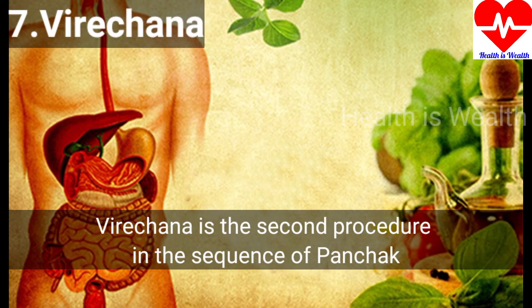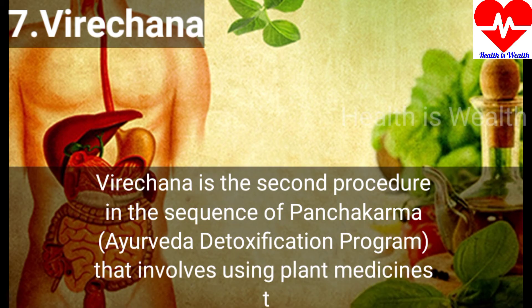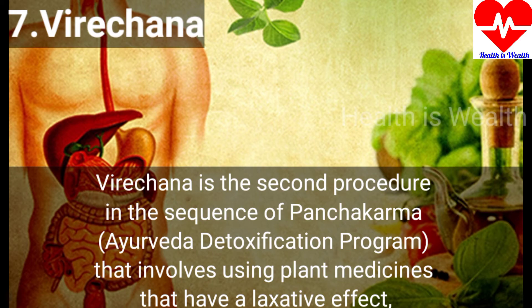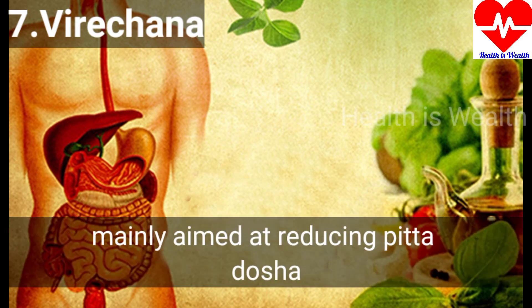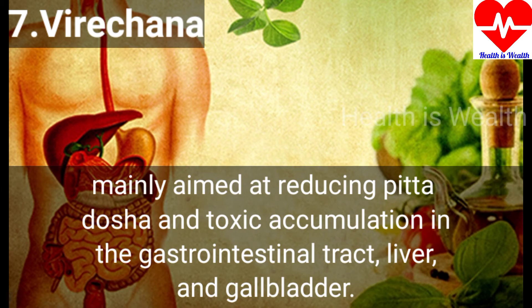Virachana is the second procedure in the sequence of the Pancha Karma Ayurveda detoxification program. It involves using plant medicines that have a laxative effect, mainly aimed at reducing pitta dosha and toxic accumulation in the gastrointestinal tract, liver and gallbladder.